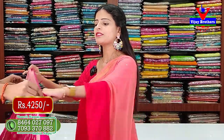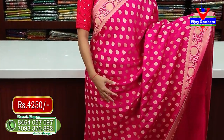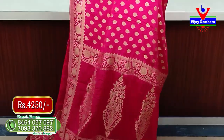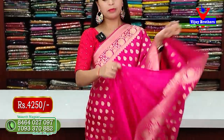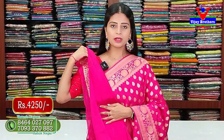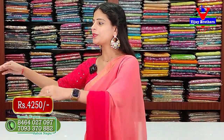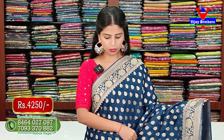The next color is a beautiful pink with the same design and blouse. The price is ₹4,250. The next shade is peacock blue.